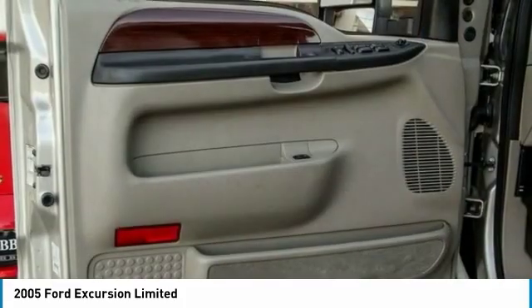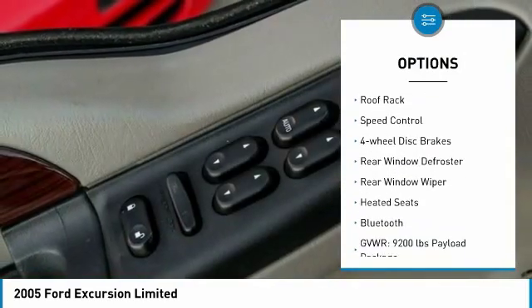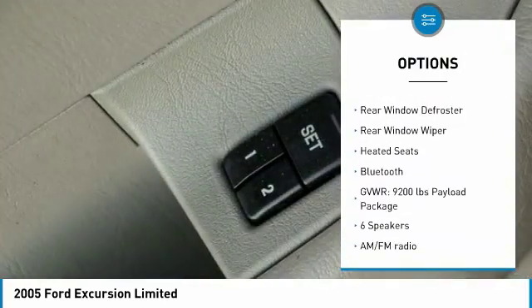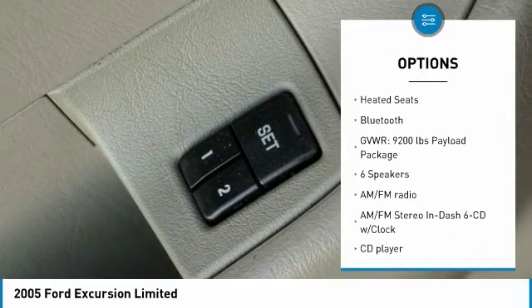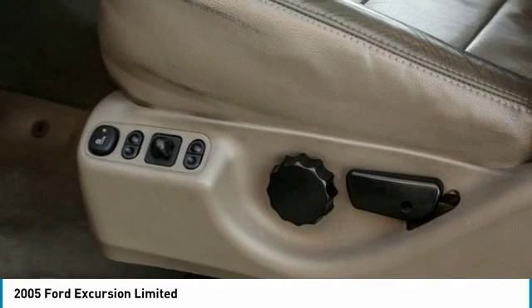Here are some of this vehicle's great options: alloy wheels, remote keyless entry, fog lights, roof rack, speed control, four-wheel disc brakes, rear window defroster, rear window wiper, heated seats, and Bluetooth.